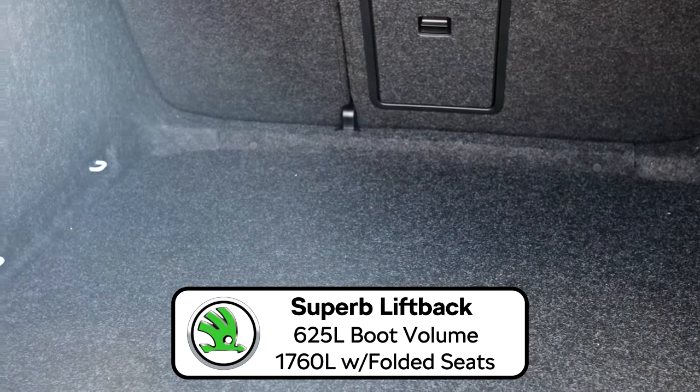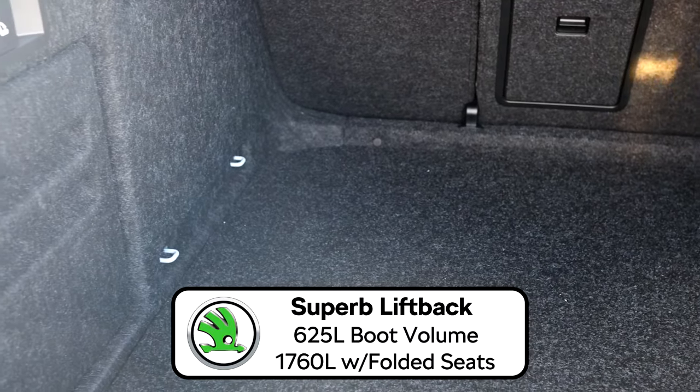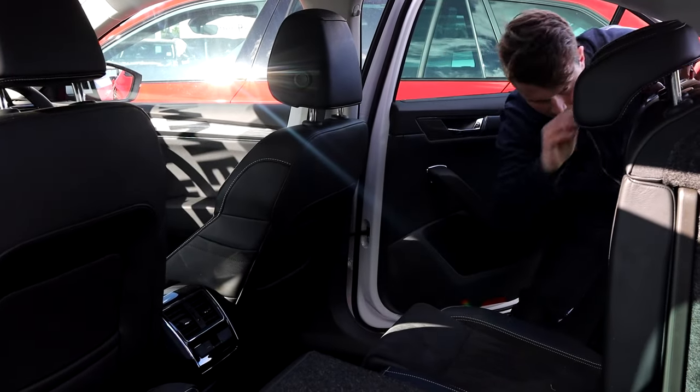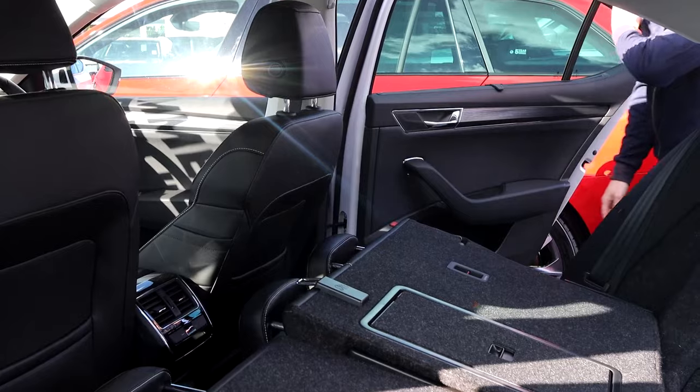The Superb liftback comes with 625 litres of cargo volume with the rear seats engaged, however it extends up to over 1700 litres of cargo volume when you've got your back seats folded down.